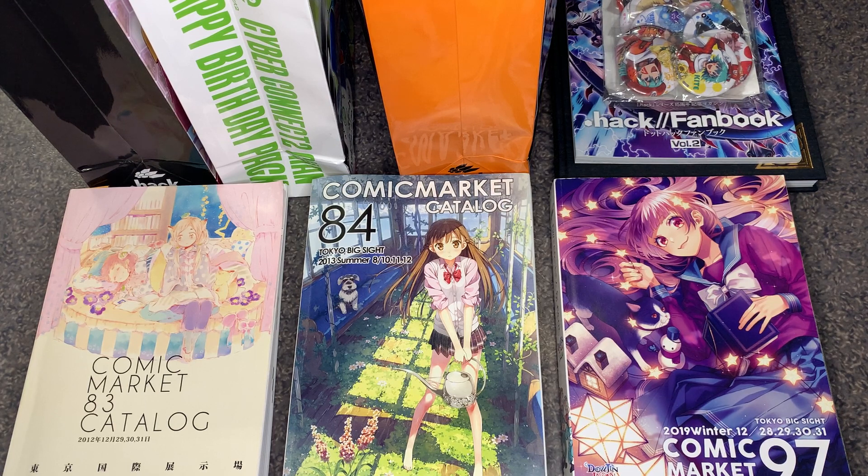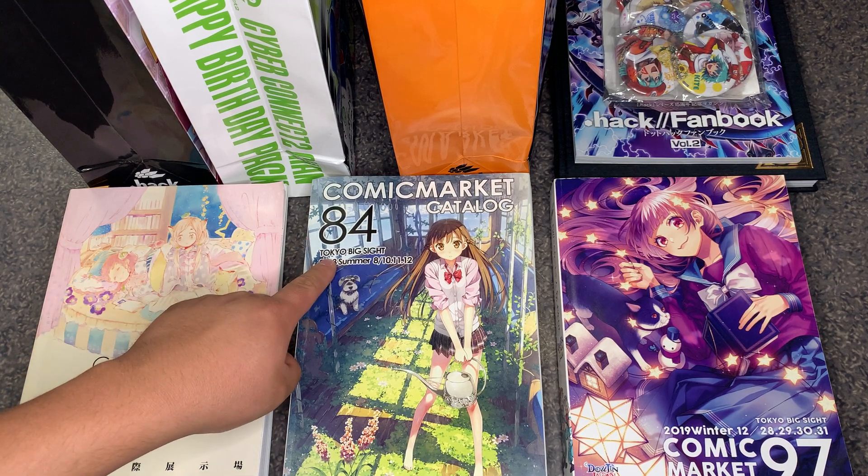Most of you may have seen this convention in anime, photos — but this convention center looks like four pyramids that are upside down with four columns, and that is the Tokyo Big Site.